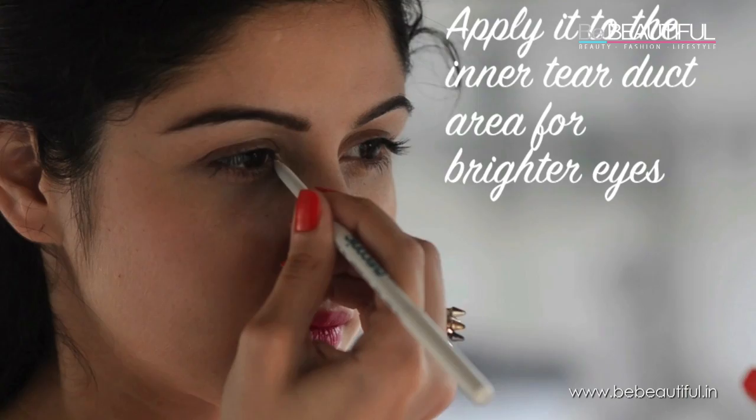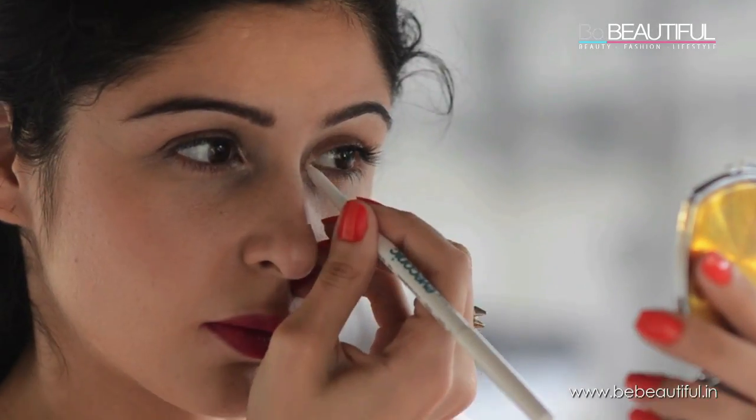For brighter looking eyes, apply to the inner tear duct area and just blend it slightly with your finger.